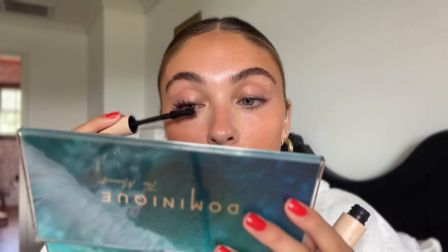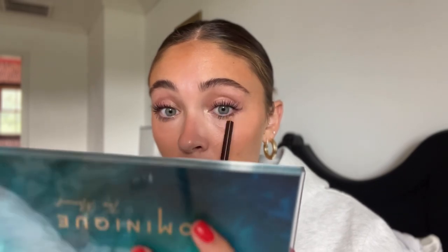Then I go in with my Ilia Fullest Volume Mascara. You could leave your makeup without it, but since I'm filming I'm putting mascara on. I honestly spent a good five minutes on my mascara — that wasn't really part of the five-minute routine but my eye was wilding out. As an optional step to level up your five-minute routine, I'm also going to put some brown eyeliner on my waterline.